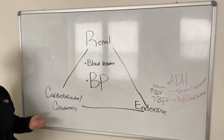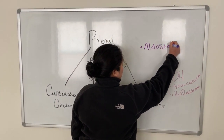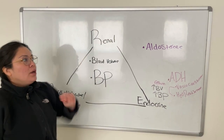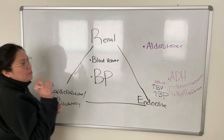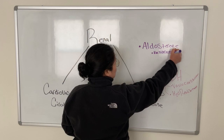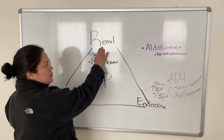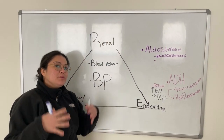Our next example is aldosterone. Aldosterone is released by the adrenal glands — remember, those sit right on top of your kidneys. When aldosterone is released, it affects the circulatory system because it also causes vasoconstriction. Remember, vasoconstriction is when the blood vessels get more narrow.